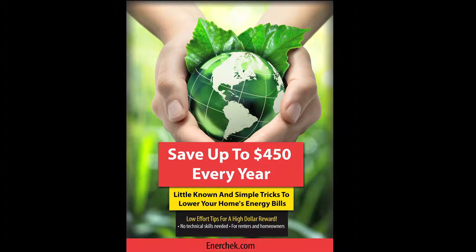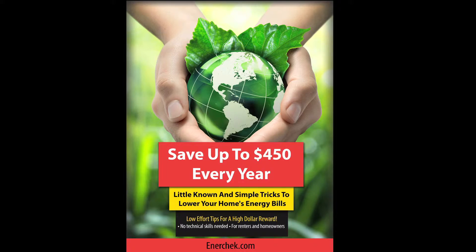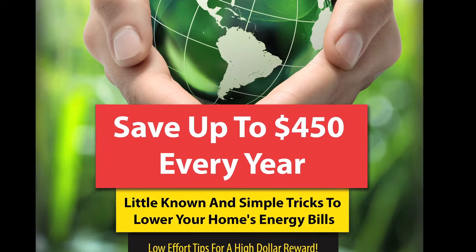Hi, I'm Scott Katz-Nelson, The Green Detective. If you've been following me at all, you've probably already read my free e-book, which details all sorts of things you can do in your house easily, cheaply, that can save you as much as $450 a year.